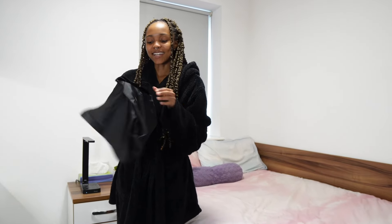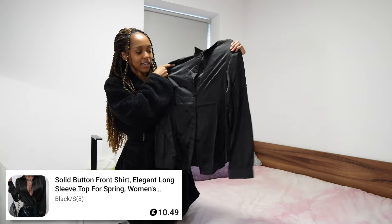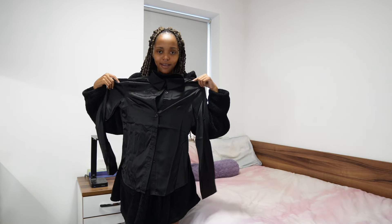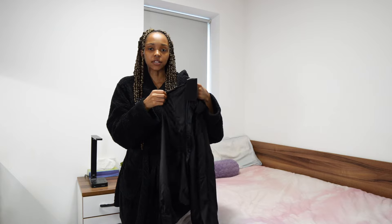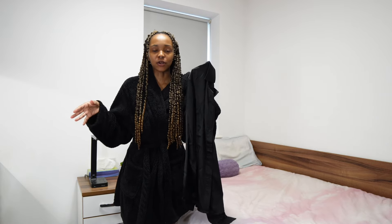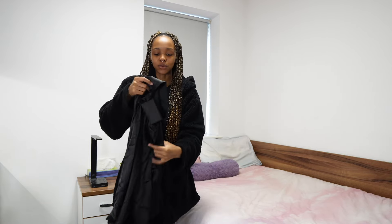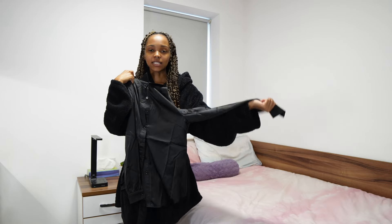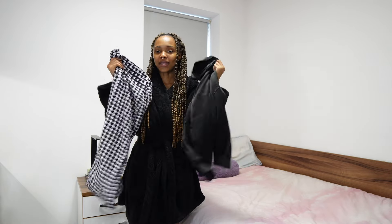To pair with it, we've got this plain black button-up shirt - very workwear appropriate. I like this because it is a thinner material, so I think for fall weather gearing towards winter, this will be really nice because I won't get super hot. But at least it is long sleeve so I won't get too cold in the office if the AC is running.